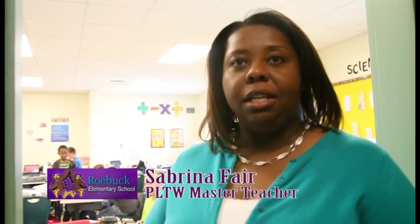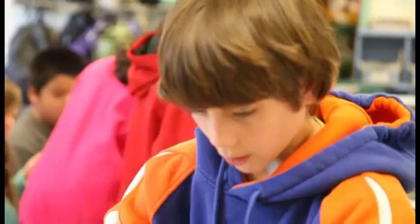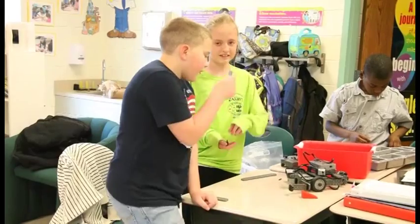It's given them an opportunity to engage in the engineering process. It's also given them the opportunity to explore different things with science and math and technology. This series of topic-based modules encourages critical thinking, creativity, innovation, and real-world problem-solving skills.